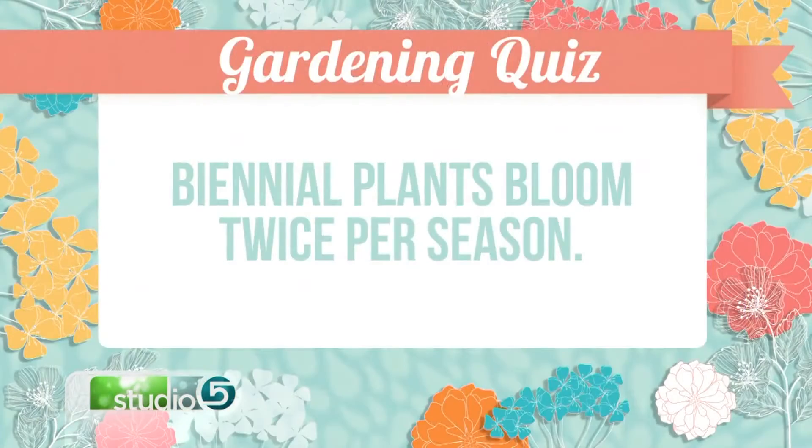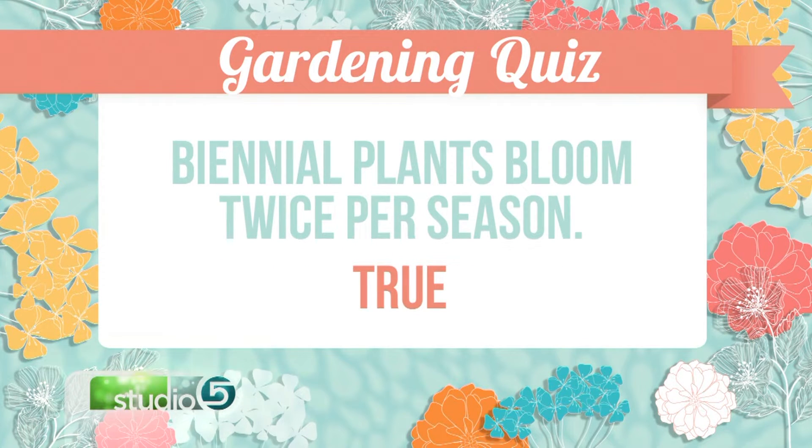Biennials — is that a plant that blooms twice a year? Going with the bi theory, I'm going to say true. False. Biennial is actually a plant that lives for two years. One year it just grows and you have the green growth, and the second year it blooms. Foxglove is an example — you plant it the first year, it's nice and green, the second year it blooms and then it dies. So biennial means two-year growth.